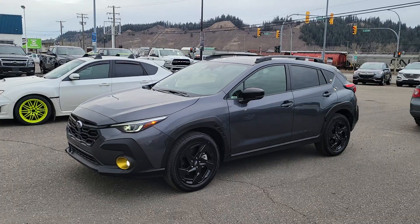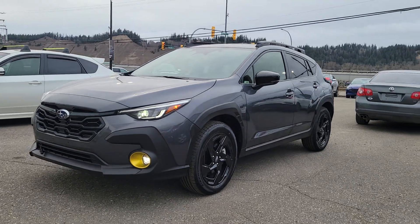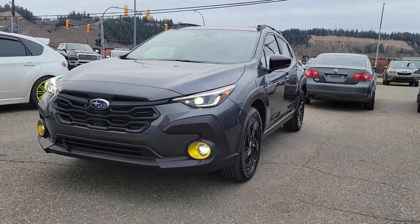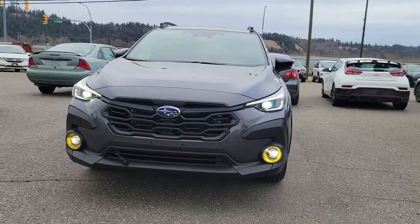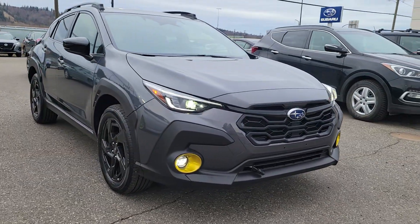Hey everyone, Tyson the Subaru Specialist from Subaru Prince George here. Today we are taking a look at the 2024 Subaru Crosstrek Onyx in the magnetite gray metallic. This is one step under the limited, the full load trim.